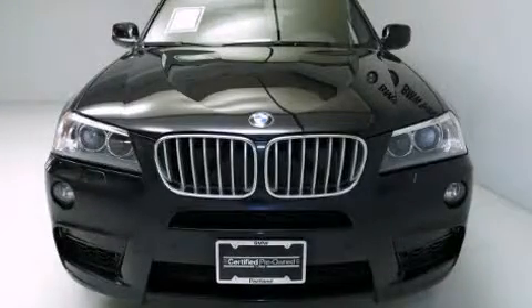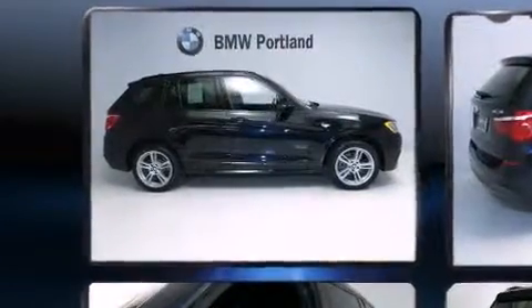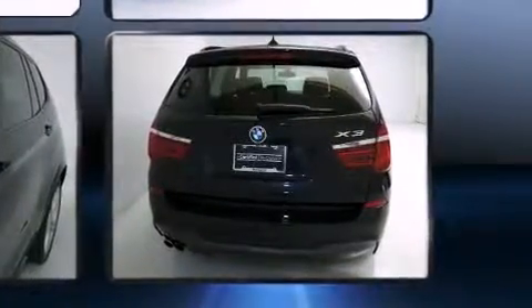Climb inside the 2012 BMW X3. With less than 40,000 miles on the odometer, this vehicle is constructed with a discerning driver in mind. It features all-wheel drive versatility, an automatic transmission, and a three-liter six-cylinder engine.